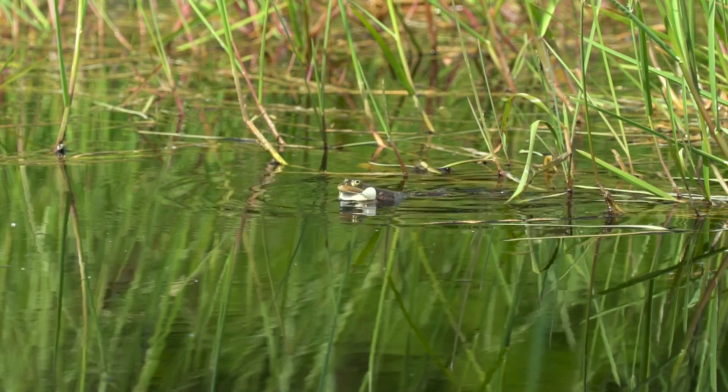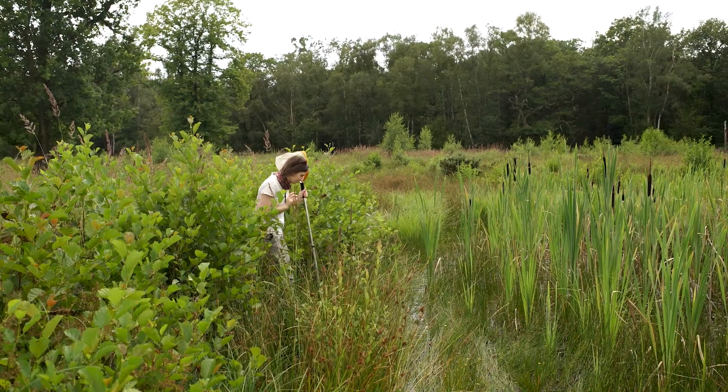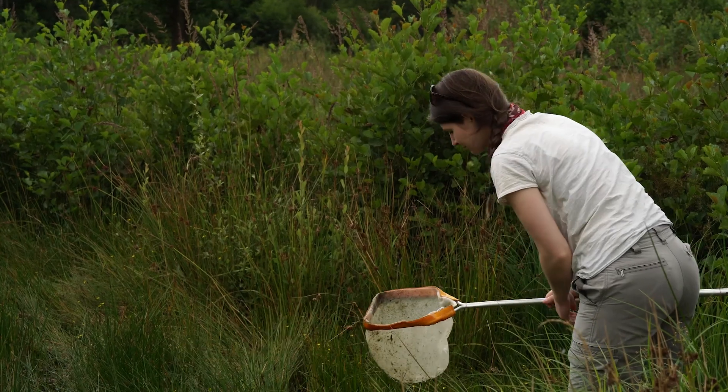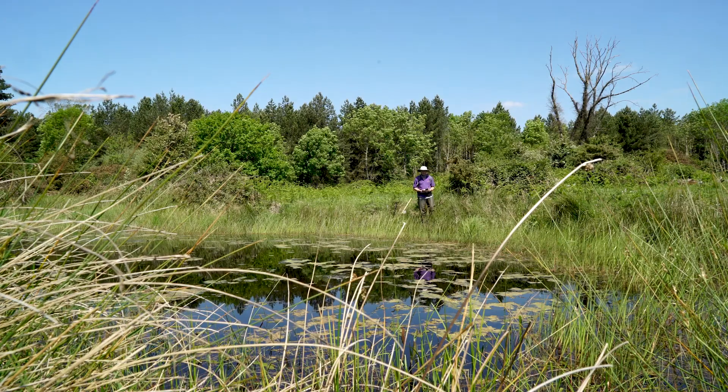People just assumed that the frogs were a bit of a curiosity — an interesting thing to go and see — but they were considered an introduced species, so they were of no conservation interest and nobody was really paying a lot of attention to them. It was only much more recently that the herpetologist Charles Snell began to question the origin of pool frogs at Thompson.